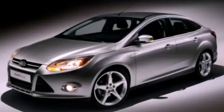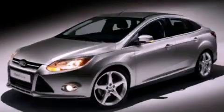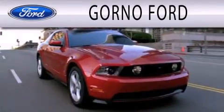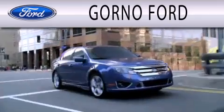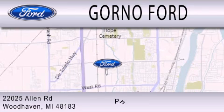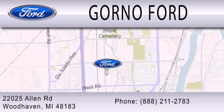We invite you to contact us today to learn more about this vehicle. GORNO Forward is dedicated to doing everything possible to ensure that the experience you have selecting your next vehicle is as pleasant as possible. We are located at 22025 Allen Road in Woodhaven.